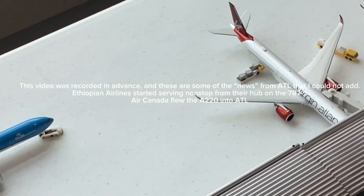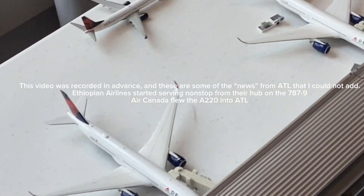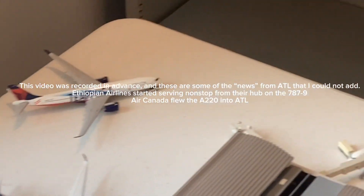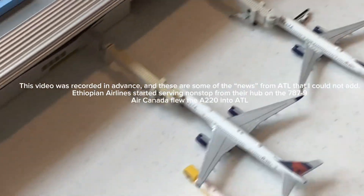That wraps up this update of Atlanta Hartsfield-Jackson International Airport for May 2023. Thank you for watching this far — it was a longer video, but you can see it is jam-packed with a bunch of models, routes, and airplanes. If you enjoyed this video, go check out my other stuff, and I'll see you next time!